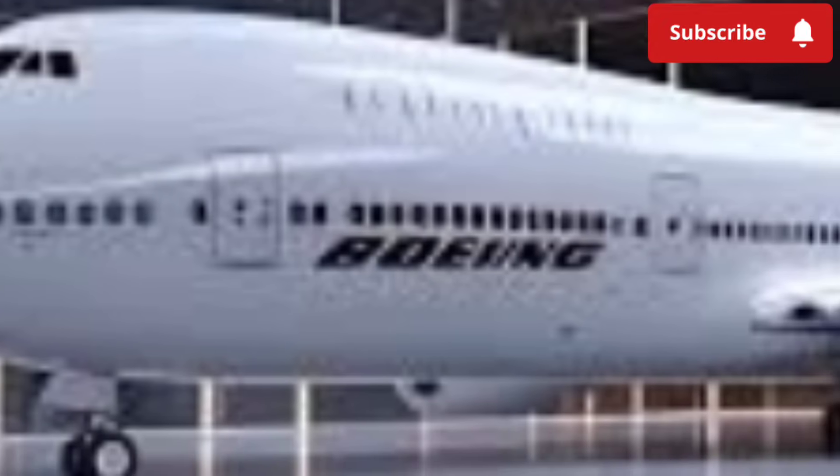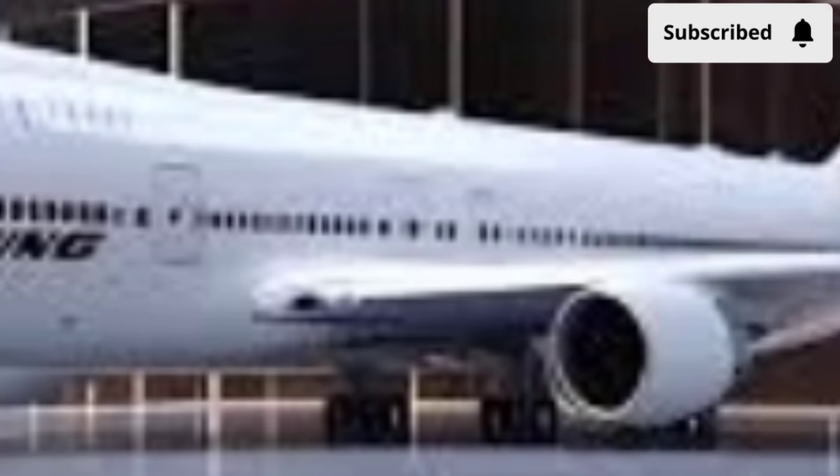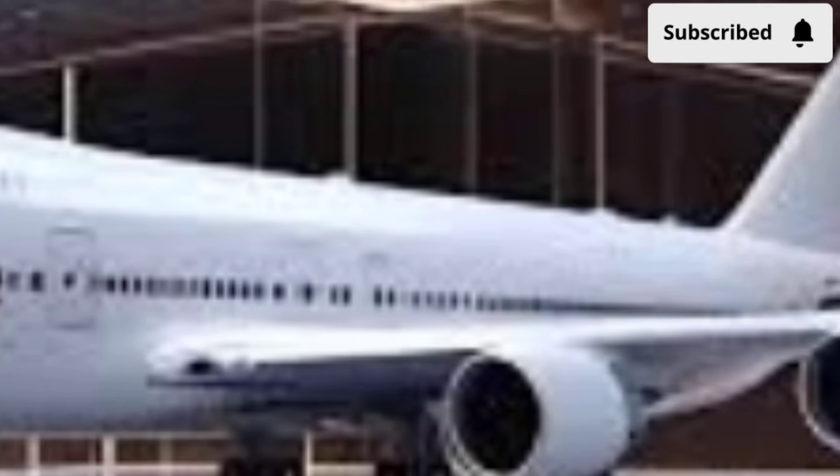The first thing you immediately notice about the 2026 Boeing 747 is its refreshed exterior. While the classic hump-shaped upper deck remains, Boeing has redesigned the nose, wings, and tail sections with more aerodynamic precision.